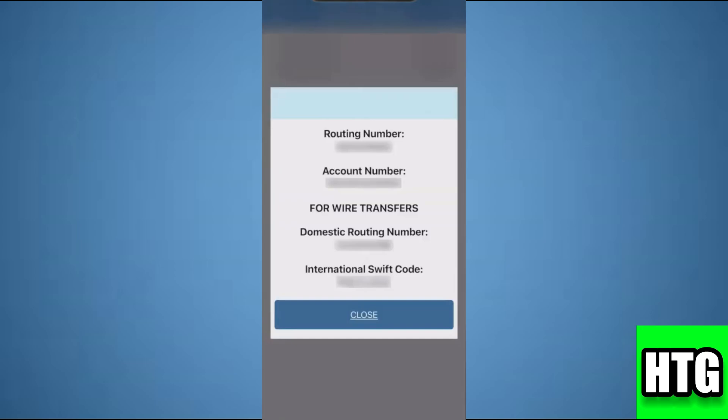So that's how you can find the routing number on the PNC app. That's all for this video.